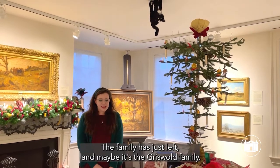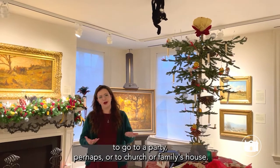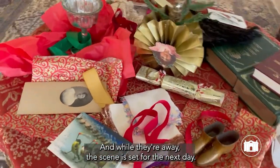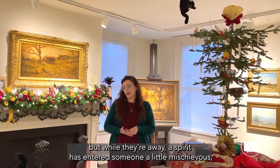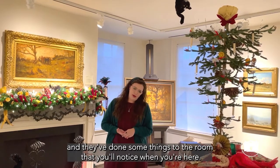The family has just left — maybe it's the Griswold family — leaving for the evening to go to a party, perhaps, or to church or a family's house. And while they're away, the scene is set for the next day. All the gifts are out on the table. The next day is Miss Florence's birthday. Everyone is excited to celebrate, but while they're away, a spirit has entered.